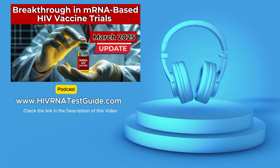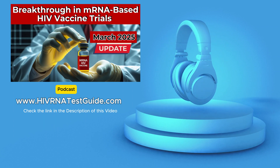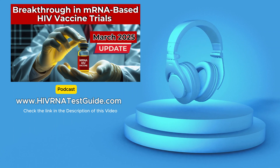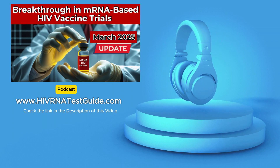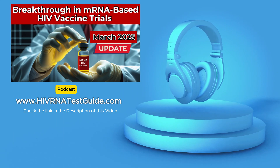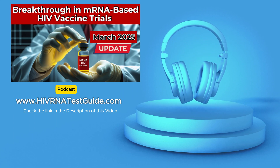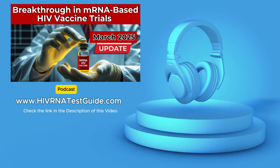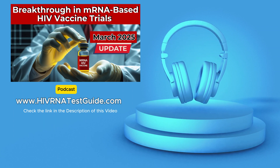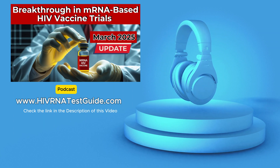The recent findings from the Moderna-NIH mRNA HIV vaccine trial have generated a lot of excitement, and this research is going global. The fight against HIV is a global one, and the next phase of trials will be taking place in South Africa and Brazil — two countries significantly impacted by HIV that also offer unique advantages for this type of research. South Africa has one of the highest HIV rates in the world, allowing researchers to study the vaccine's effectiveness in a real-world setting where HIV transmission is high. It also has a diverse population with multiple HIV subtypes circulating within the country, enabling data collection on how the vaccine performs against different strains.